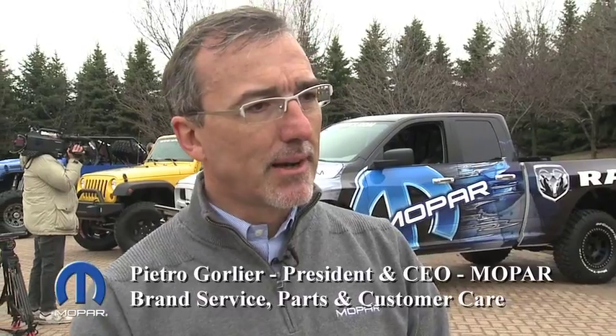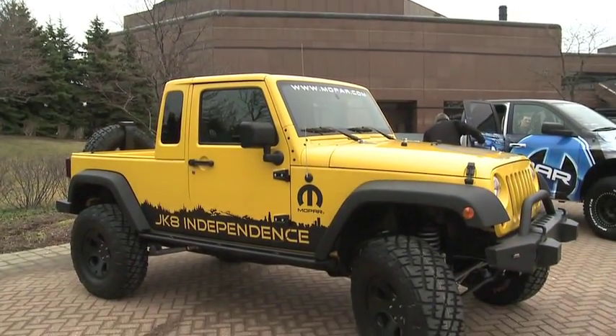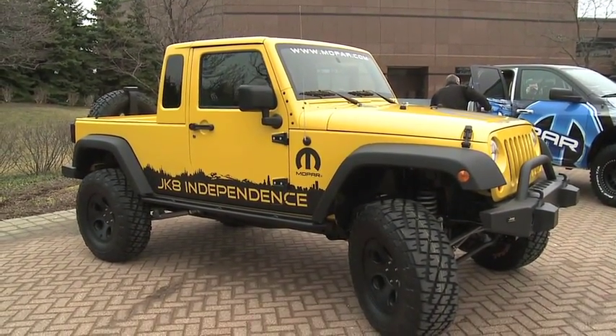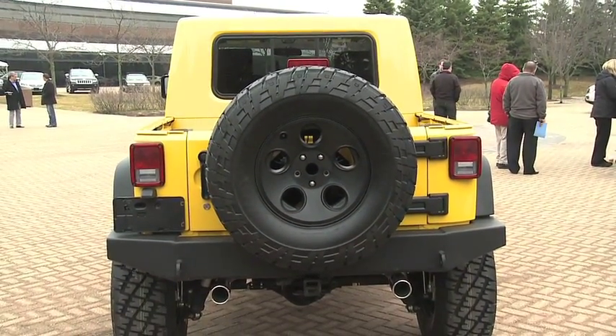We have created a kit to transform a Wrangler into a pickup truck. There is this excitement in the market for pickups — everyone is asking for a Wrangler pickup. So we said, okay, there are more than half a million Wranglers in the market. Now, with the Mopar kit, you can transform it into a pickup truck.